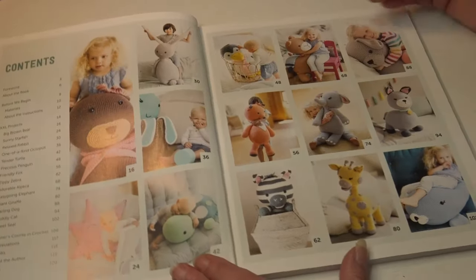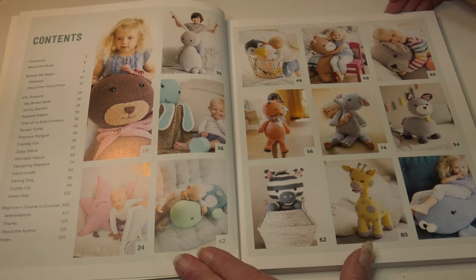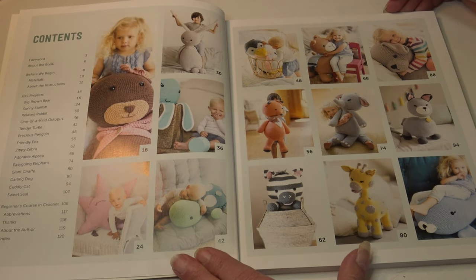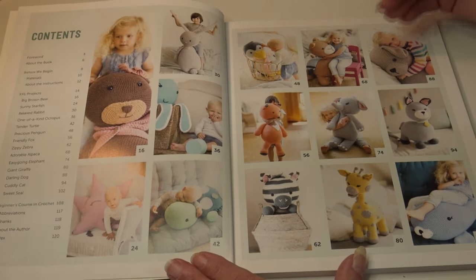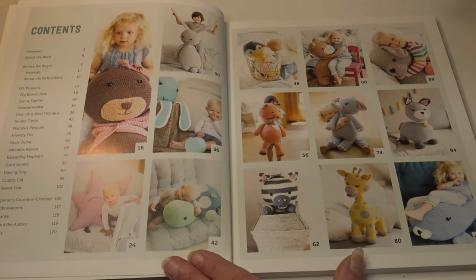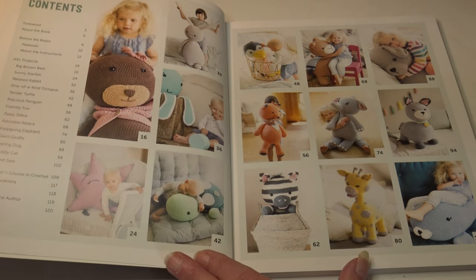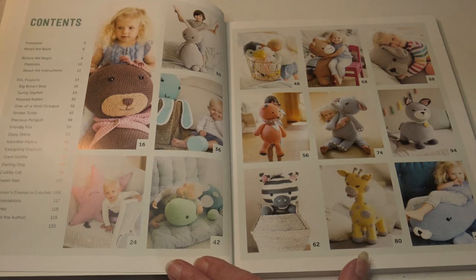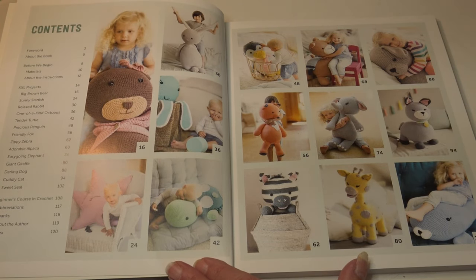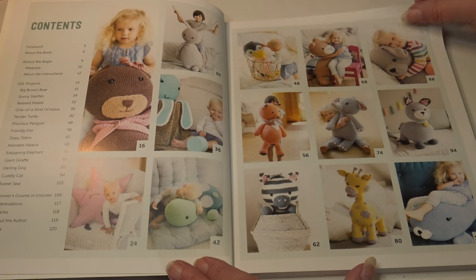When you peek inside the book you're going to see a sneak peek of the table of contents with all the designs. You can see just from this photo how adorable these are — what child is not going to love these oversized stuffed toys? I'm in my late 60s and I would love to have one. They're just so darn adorable. So let's get started.